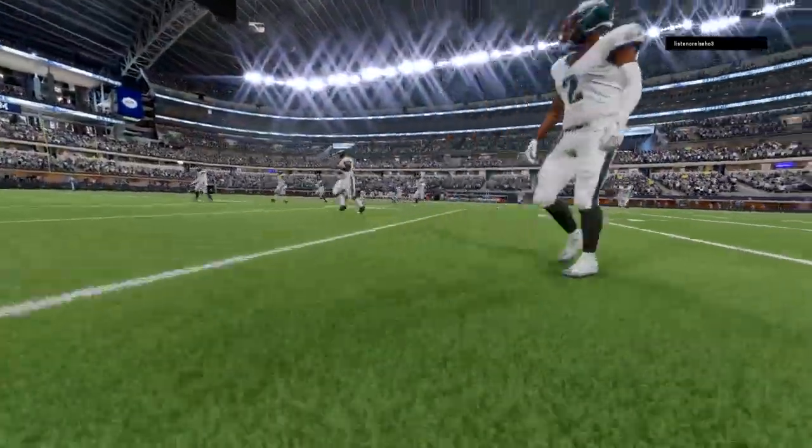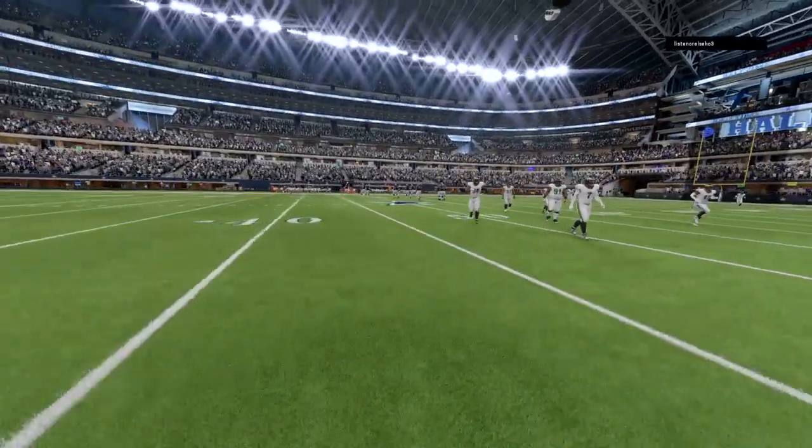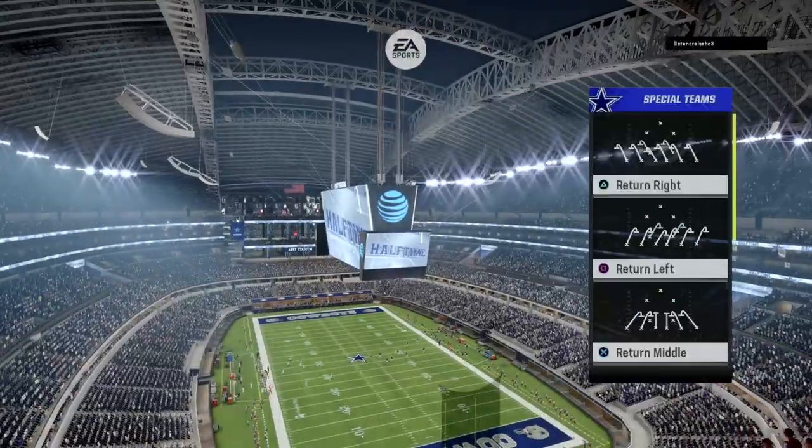Time for a break — we've hit halftime. Two quarters down, two still remain. We step aside. This is the NFL on EA Sports.